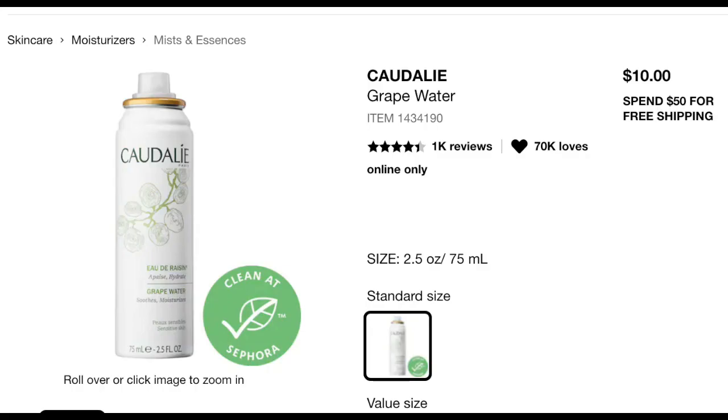Next, we have the Caudalie Grape Water, available in two sizes. I assume we're going to be getting the smaller 2.5 fluid ounce size, which has a retail value of $10. It is good for skin types normal, oily, combination, dry, and sensitive. It's a signature 100% organic formula suitable for even the most sensitive skin, extracted directly from grapes in Bordeaux, with dual power to both increase hydration and reduce sensitivity — basically, it is a moisture mist.